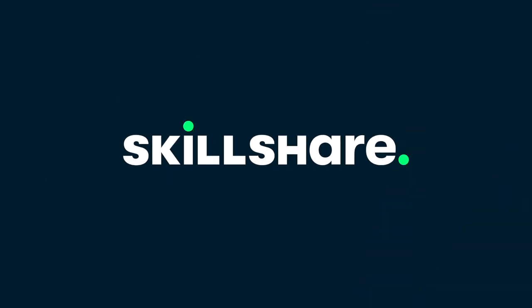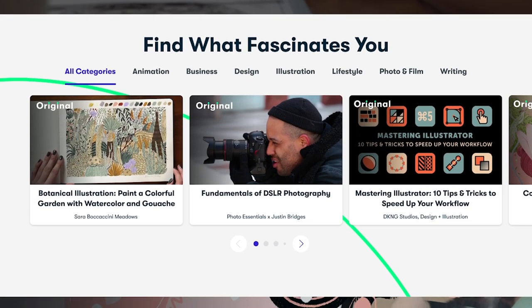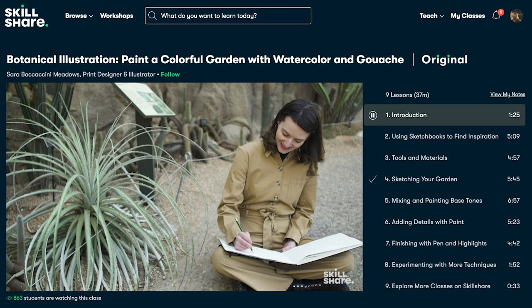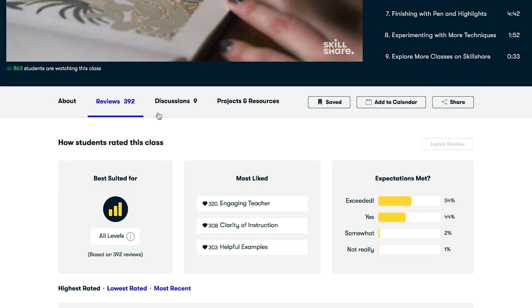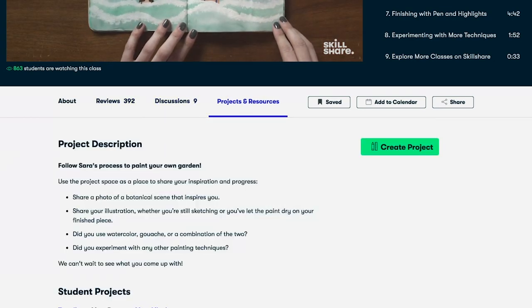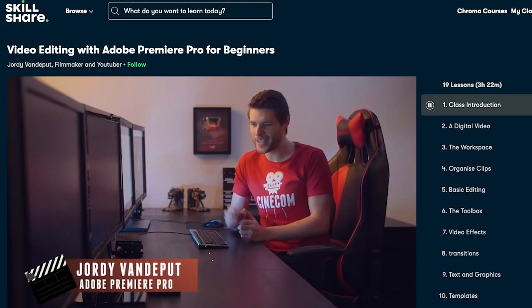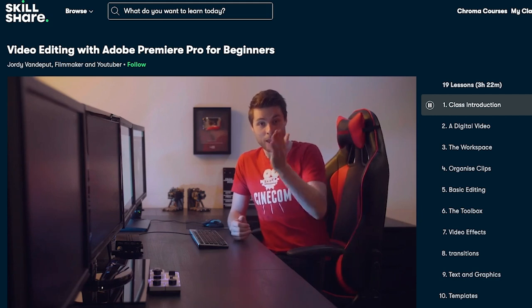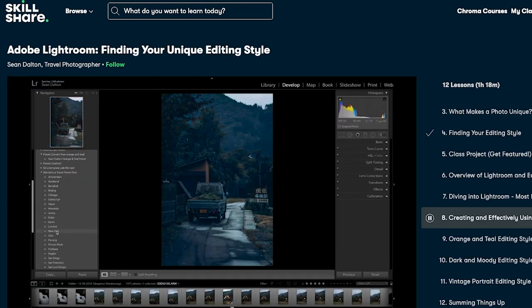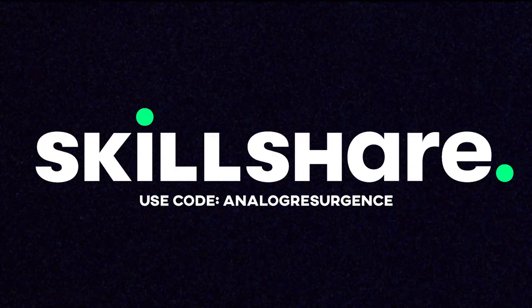Big thank you to Skillshare for sponsoring the video this week. Skillshare is a massive online learning community that allows you to explore a huge variety of topics — everything from animation to creative writing to gardening to graphic design and web development. If there's always been something you have an interest in but haven't been able to explore further, there's a good chance Skillshare has you covered. Maybe you want to start making YouTube videos — check out Video Editing with Premiere Pro for Beginners by Jordy Vandeput. Or maybe you want to get better at photo editing with Adobe Lightroom, like this course by Sean Dalton. The first 1,000 people to use the link in the description or my code AnalogResurgence will get a one-month free trial of Skillshare.